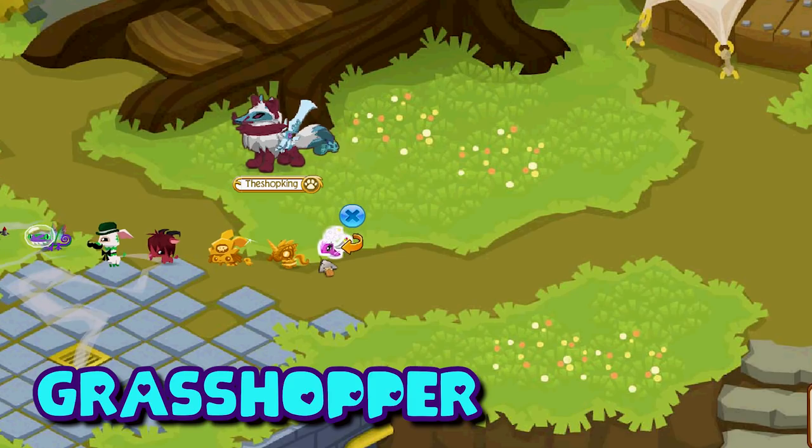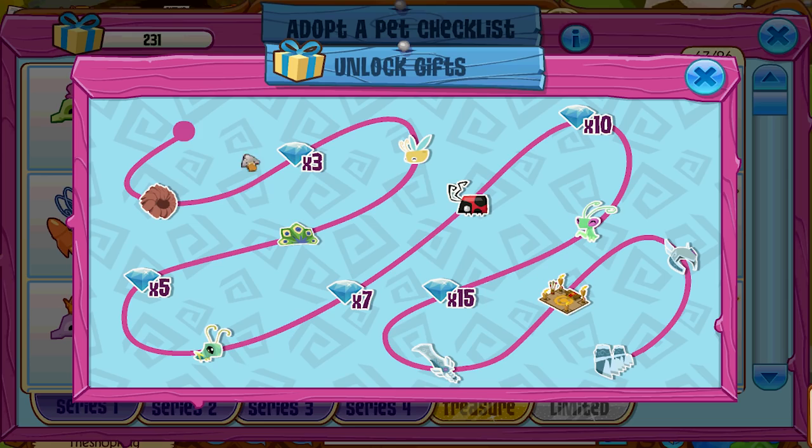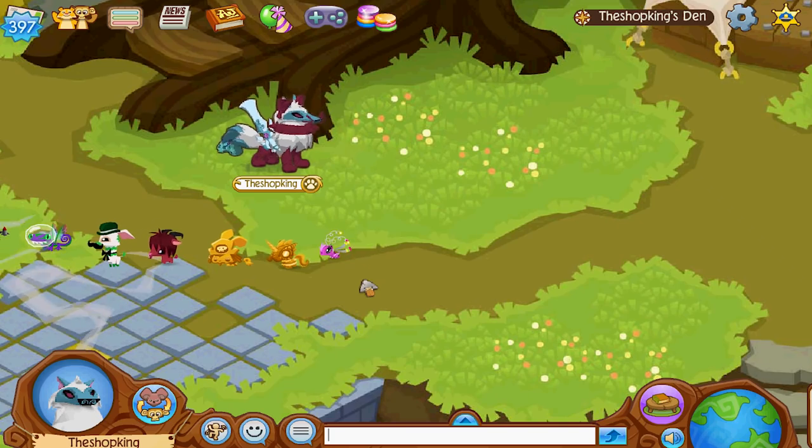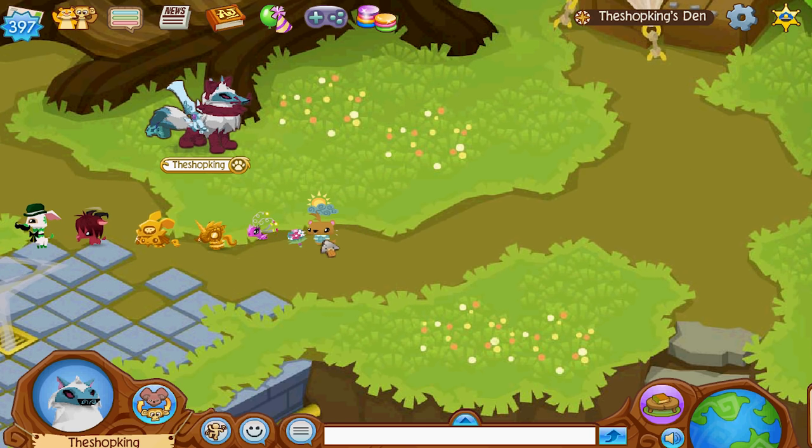This is the rare pet grasshopper — which came out in 2016. The way you get the pet grasshopper is you have to put in 30 Adopt-a-Pet codes. With Adopt-a-Pets basically being impossible to find anymore, this is another one of those pets you're just probably not going to see very many more of coming into the game.